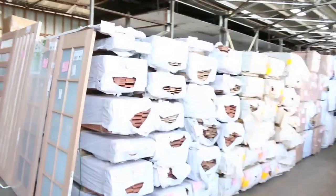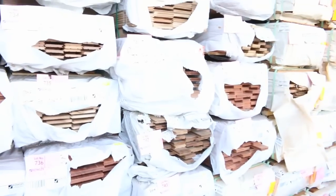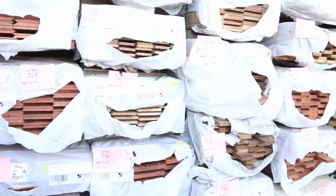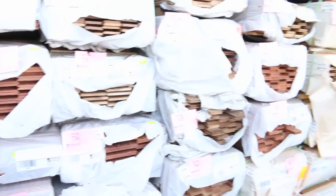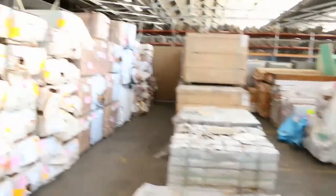Plenty of flooring over here — some vic ash down the back, some Sydney blue gum, spotted gum lining boards, and something a bit different: shiplap cladding in spotted gum. We've also got a few pallets of miscellaneous tiles there to clear.